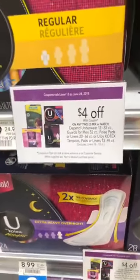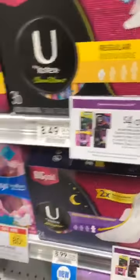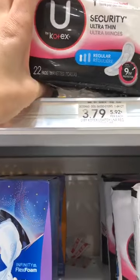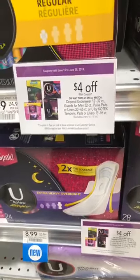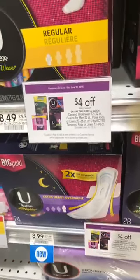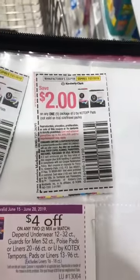So at Publix these are $3.79. They need to be less than four dollars to be a money maker. The coupon is in the Publix purple flyer — you'll find it at the front of the store when you walk in. It is four dollars off two packages. I also have two dollars off one package of Kotex pads.